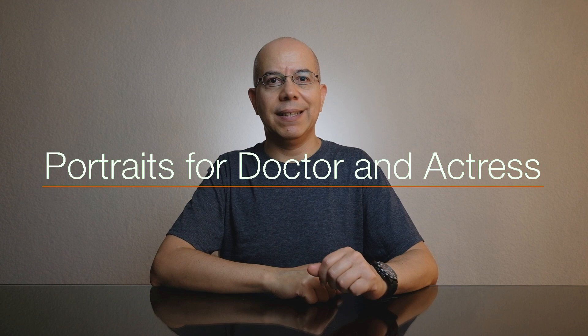Hello everyone! My name is Alex Silva and you're watching Alex Silva Photography. Today, as I explained in the intro, I'm going to show you how I shot portraits for both a doctor and an actress in the same shoot.